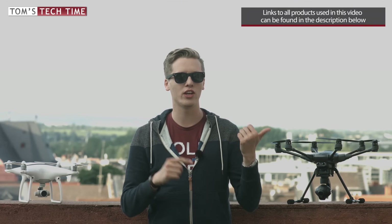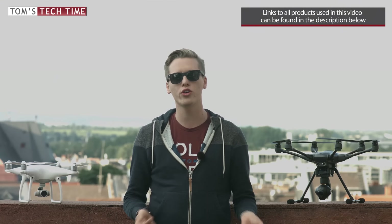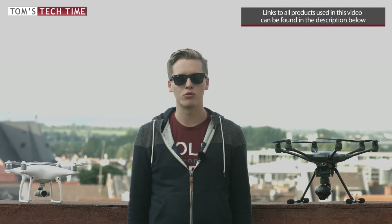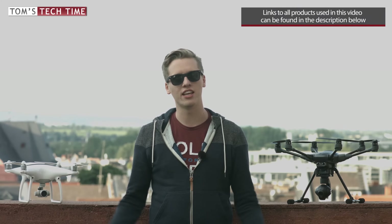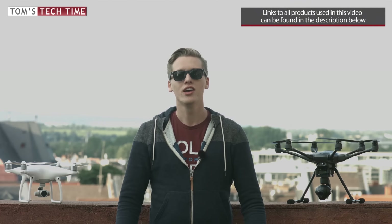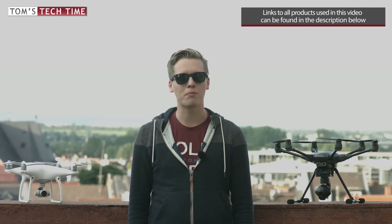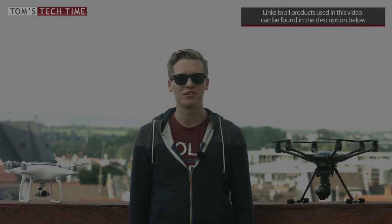Keep in mind you are watching one out of ten videos about these two drones. You can find all videos in the playlist or via the link in the video description below, along with all product links. Enjoy the episode, leave a thumbs up, and subscribe to never miss any upcoming episodes. Stay tuned, fly safe.